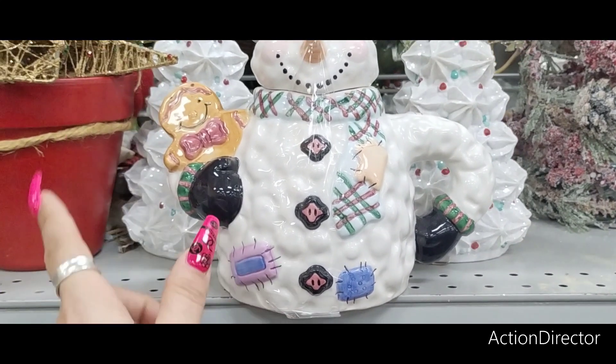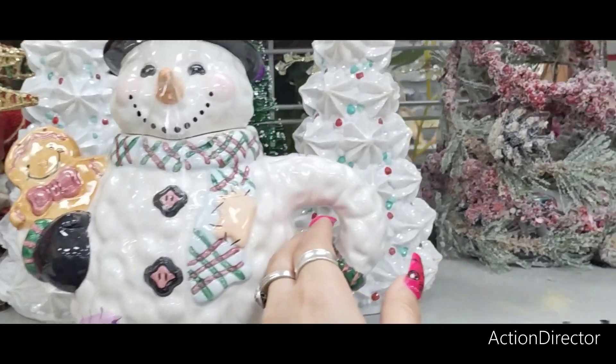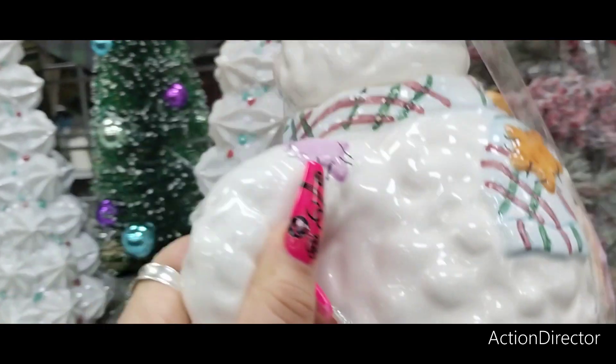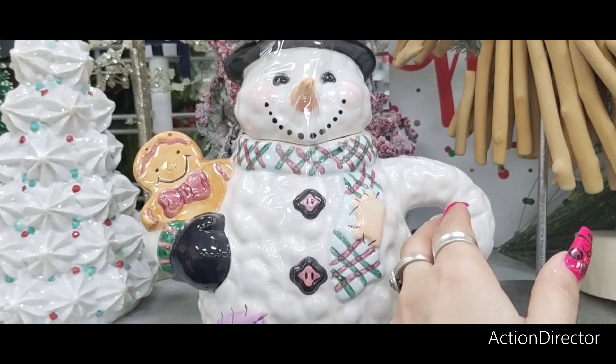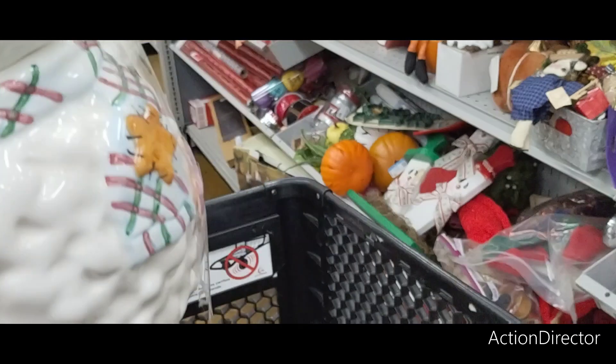I like it. Why? It has everything I like — it has a snowman and a gingerbread, and even his little hat has a gingerbread. So we're going to take a look and see how much. It's $7.99 and I like it. I could see working this in somewhere. I'm sure we're not going to tell my husband about all these Christmas purchases.